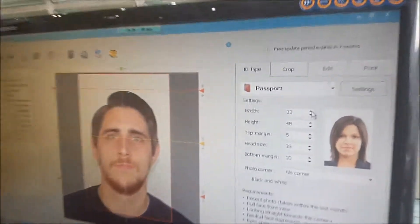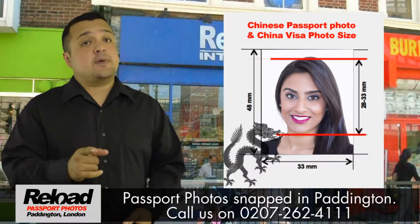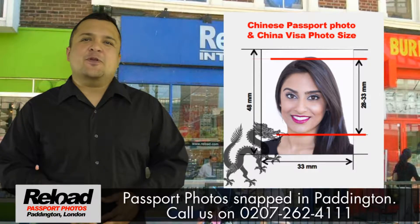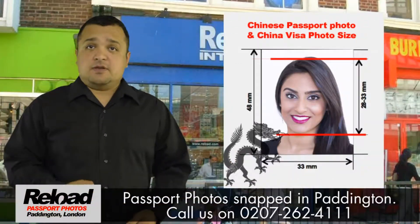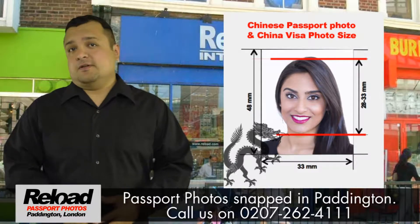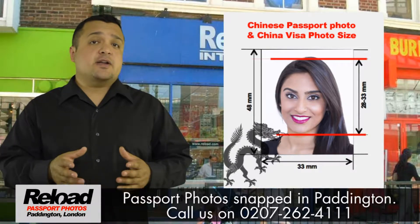The Chinese Embassy have very exacting standards that your passport photos must meet, or your passport photos will be declined. Reload Internet will always ensure that your Chinese passport photos have an overall size of 48mm by 38mm, with a head height of 28mm to 33mm, with a white or blue background.